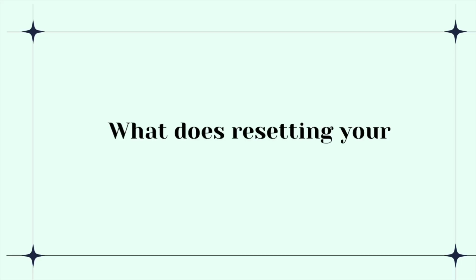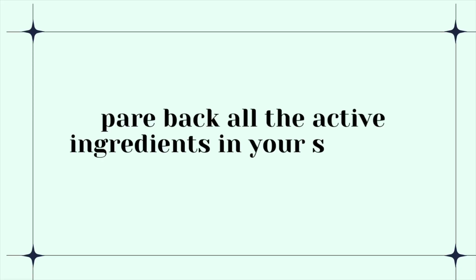So what does resetting your skincare routine mean? This is something that requires a lot of persistence and a lot of patience and will help your skin in the long term. I don't want you to stop looking after your skin entirely — I just mean that I want you to completely pare back all the active ingredients in your skincare routine and have a slightly more minimalist approach just for one month. I want you to cut out any exfoliating acid — so that's AHA, BHA, PHAs.